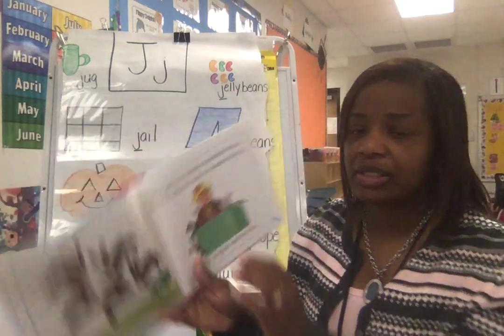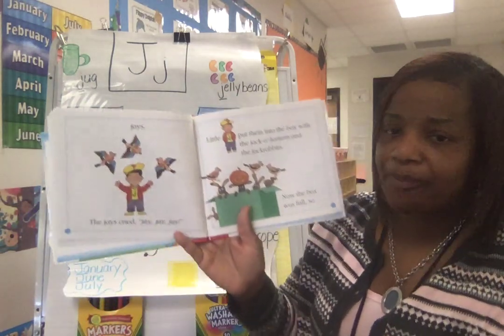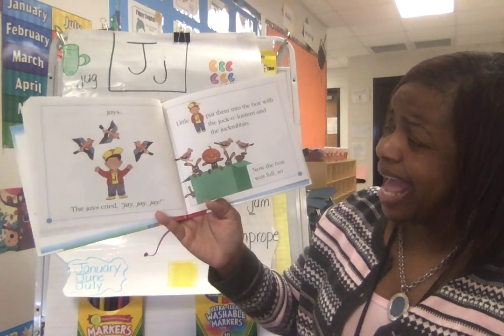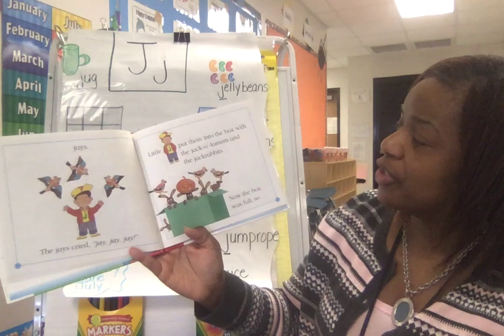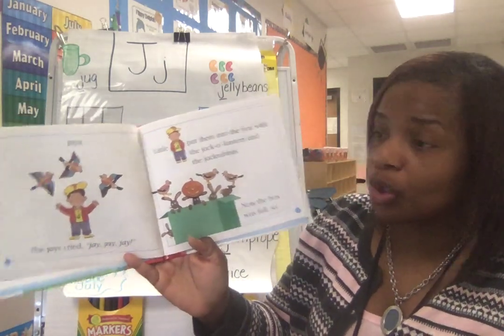Then he jumped until he saw — Jays. Boys and girls, those are a type of birds. The Jays cried J, J, J. Little J put them into the box with the jack-o'-lanterns and the jack-rabbits. Now the box was full.